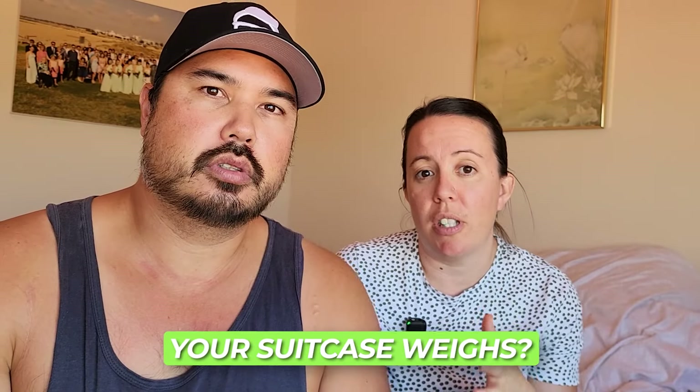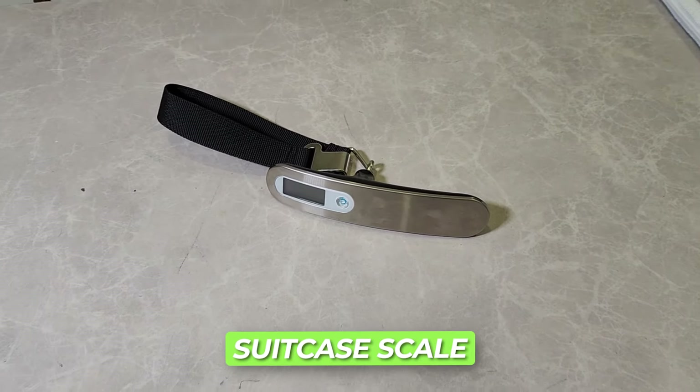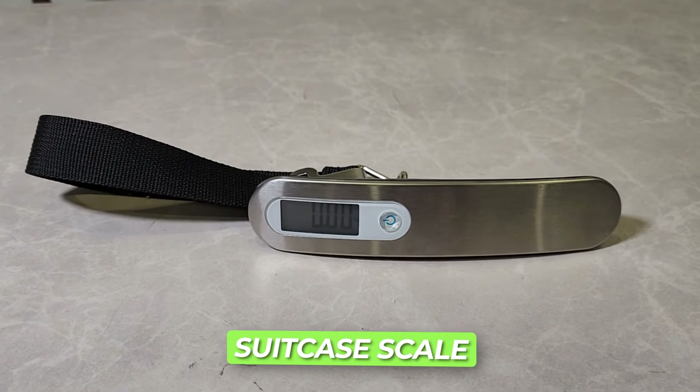Do you actually know how much your suitcase weighs? That is one of the biggest problems everyone has. You need to go and get luggage scales — they're a tiny little item, they hook onto your bag, you lift them up and it will tell you how much your bag weighs.